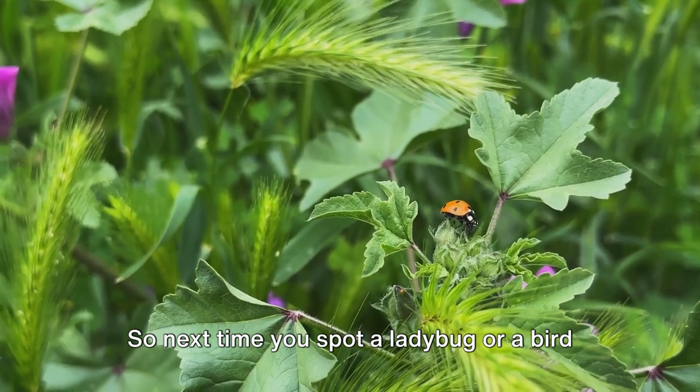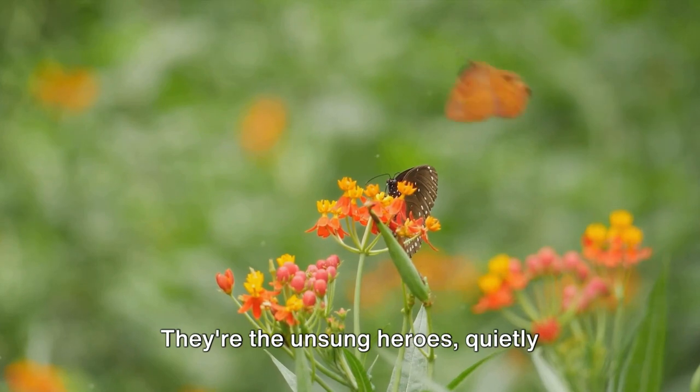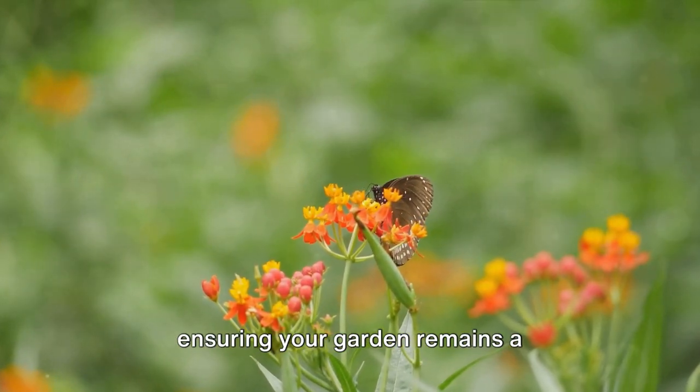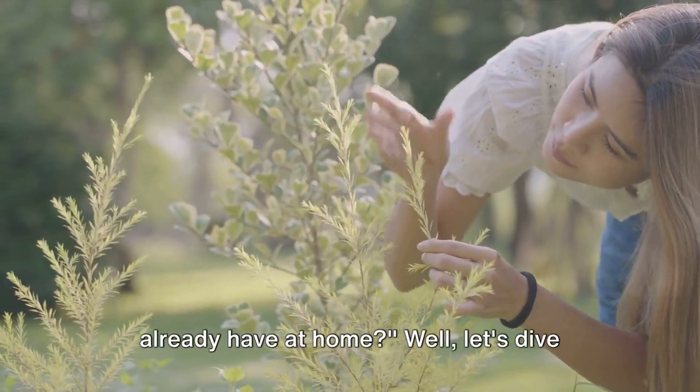So next time you spot a ladybug or a bird in your garden, thank them for their pest control services. They're the unsung heroes, quietly ensuring your garden remains a flourishing, vibrant sanctuary.